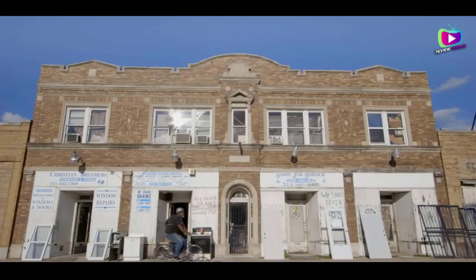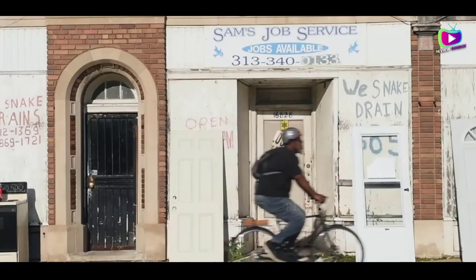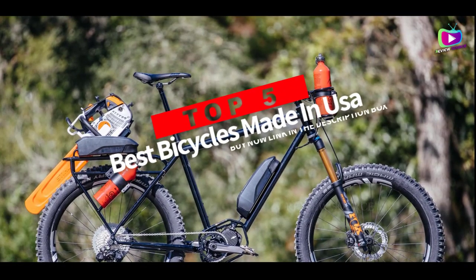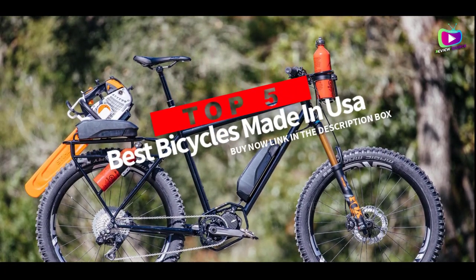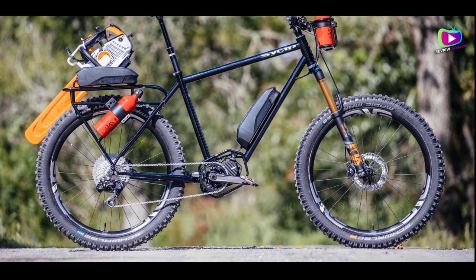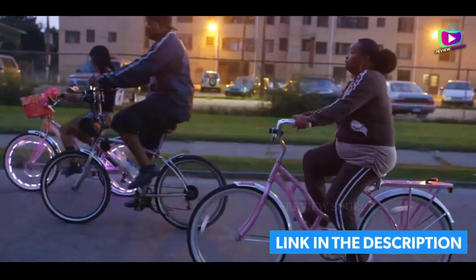What's up guys? Are you wanting to buy the best bicycles made in USA? Then you are in the right place. Our today's video is about the top 5 best bicycles made in USA available in the market. If you want to know the price and more information about the products mentioned in this video, you may check the link in the description box below. So now let's get started.